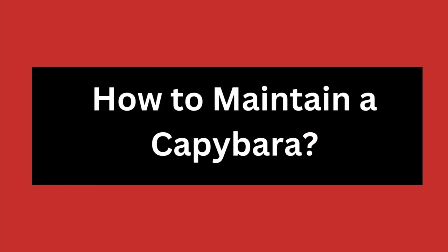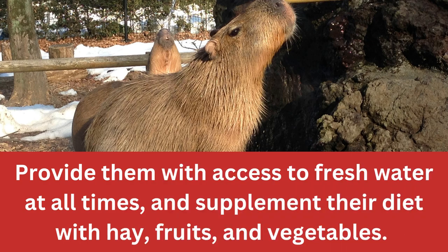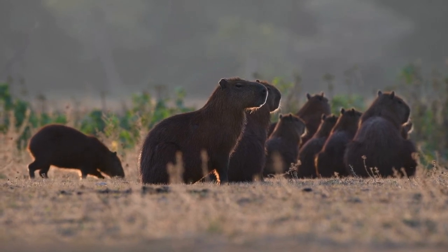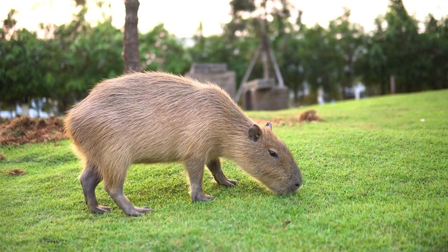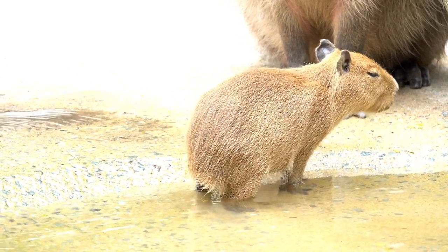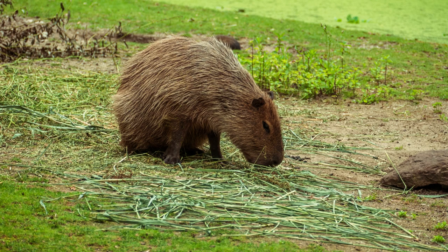How to Maintain a Capybara. Capybaras require a high-fiber, low-fat diet that is rich in grasses and aquatic plants. Provide them with access to fresh water at all times, and supplement their diet with hay, fruits, and vegetables. Capybaras are social animals and should be kept with other capybaras. Provide them with a large enclosure or pond, and make sure they have plenty of grasses and aquatic plants available to munch on. The most important part of maintaining a capybara is providing it with regular veterinary care. They should be taken to the vet annually for checkups and when they are sick or injured.